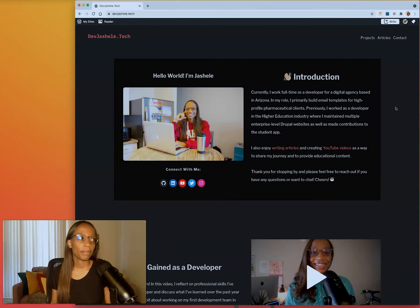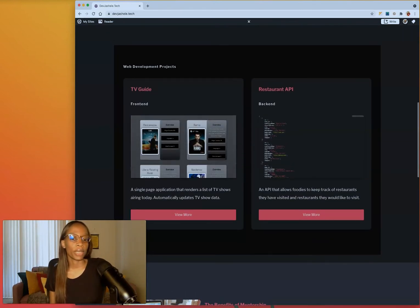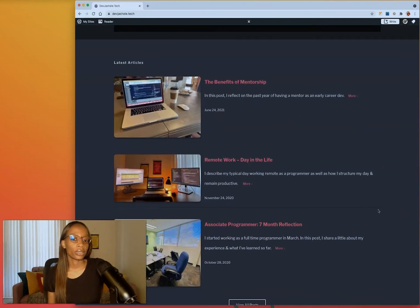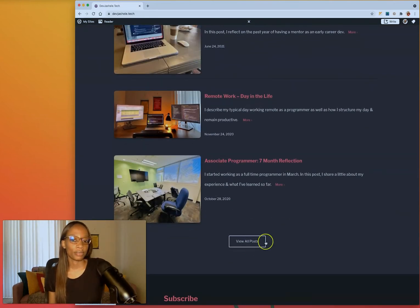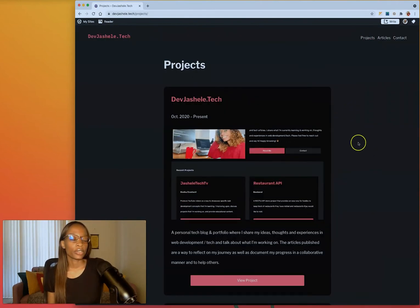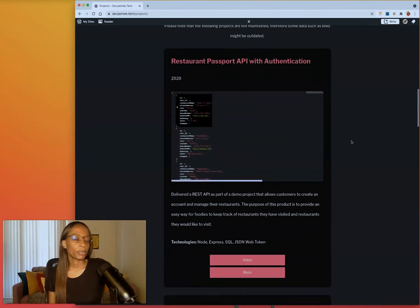I switched over to WordPress, bought a domain and package from them, dumped my content in, and called it a day. It's been updated quite a bit since, but this is my portfolio in WordPress. I have an intro featured video, a couple of projects on the home page with a link to the full projects page, my latest articles with a link to the articles page, and a way to subscribe and contact me.